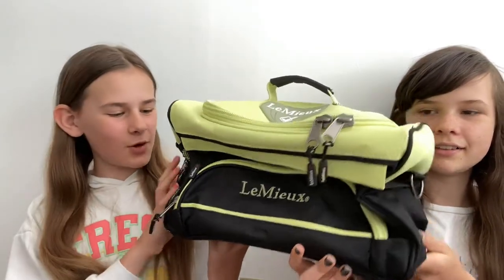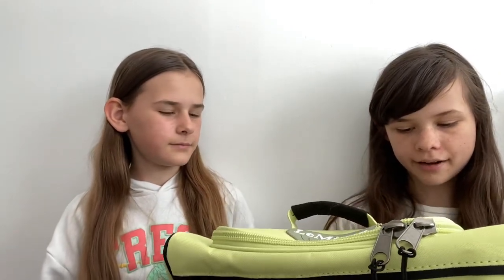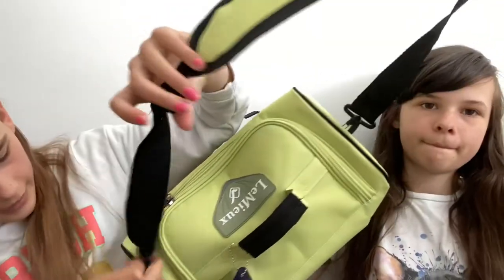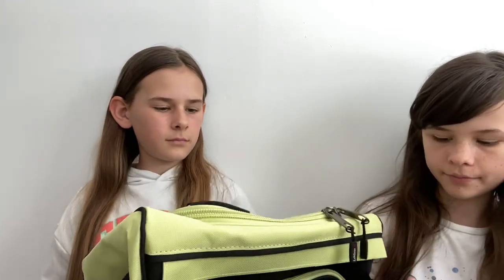Me and Lila bought together for all the ponies — we got the LeMieux Kiwi grooming bag. It has numerous zip-up compartments and it's Kiwi and it's so nice. You can attach the strap here and then just carry it around your shoulder. Most of you guys probably know what the LeMieux grooming kits are like. We're really happy with this purchase. So we're going to collect loads of different grooming kits and little brushes for them.